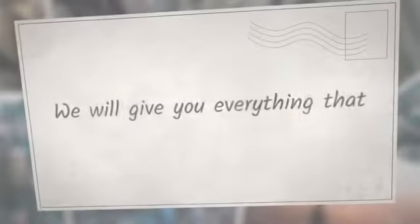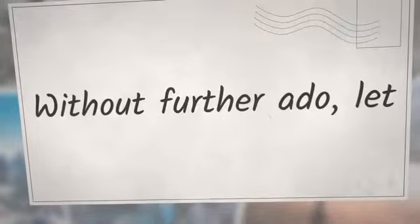We will give you everything that you needed to know as well as Amber's Menu here. Without further ado, let us start.